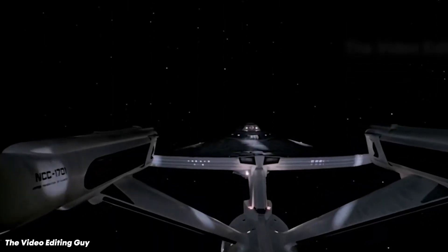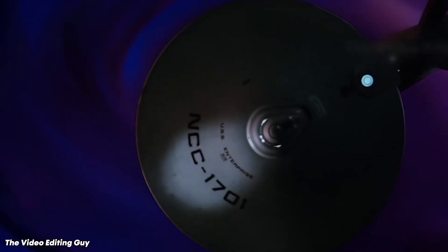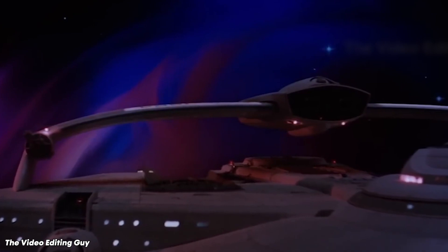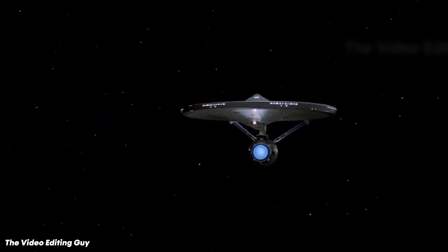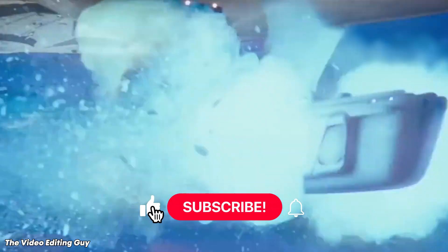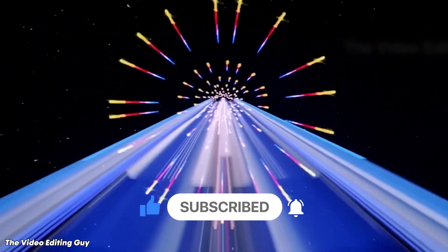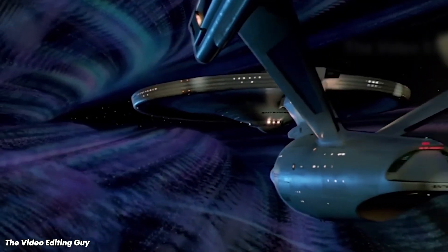Conducting research on the warp drive concept requires a multidisciplinary approach combining science fiction and theoretical physics. Implementing these insights will help gain a comprehensive understanding of the Star Trek warp drive and produce well-informed conclusions about its feasibility. It'll be interesting to see if we will witness warp drive become reality in the future. Let us know your thoughts in the comment section. If you want more informative videos like this, don't forget to subscribe to our YouTube channel and hit the bell icon to get notified of our next upload.